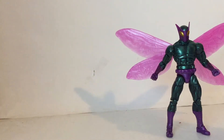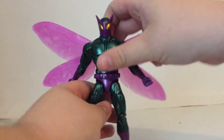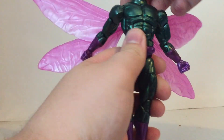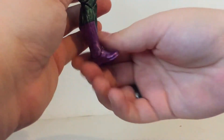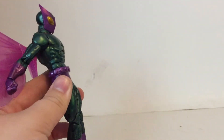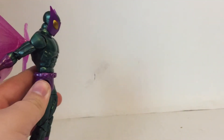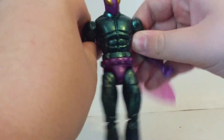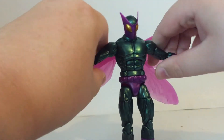Let's get into his articulation, because it's actually really good. His head moves up that far, which is good — if he's a flying character, he needs to be able to look up. He looks down, not too bad, but I feel like he could look down more. If he's in a flying pose, I think he should look down just a little bit more. His arms are a little stiff.